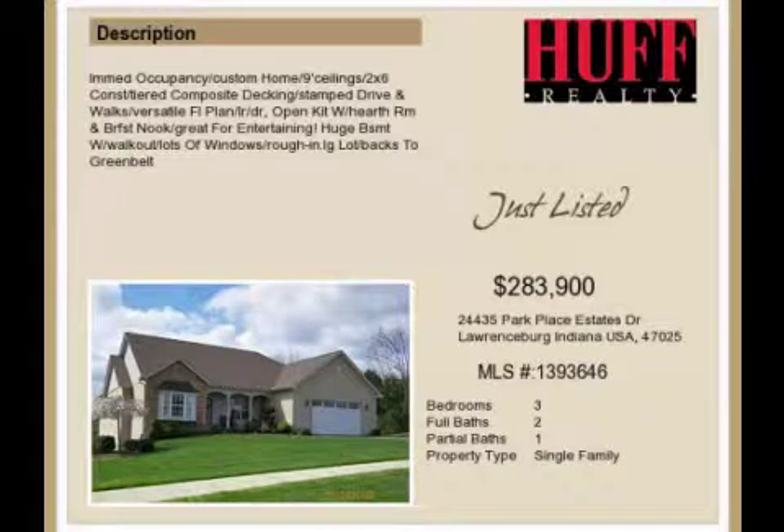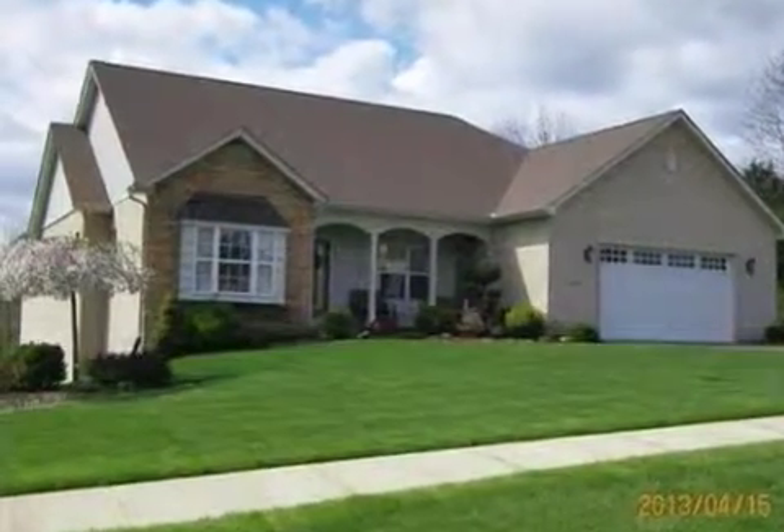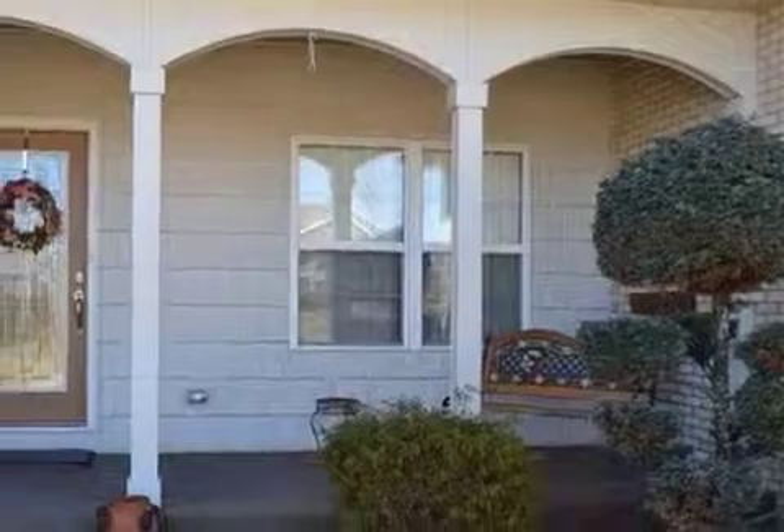This property is a three-bedroom, two full baths, and one-half bath home. The list price has recently been reduced to $283,900.